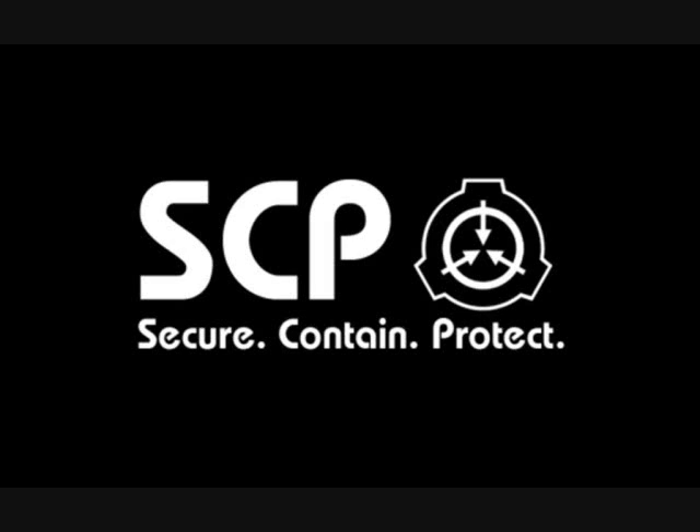SCP-173 is animate and extremely hostile. The object cannot move while within a direct line of sight. Line of sight must not be broken at any time with SCP-173. Personnel assigned to enter a container are instructed to alert one another before blinking. Object is reported to attack by snapping the neck at the base of the skull or by strangulation. In the event of an attack, personnel are to observe Class IV Hazardous Object Containment Procedures.